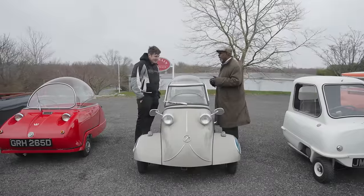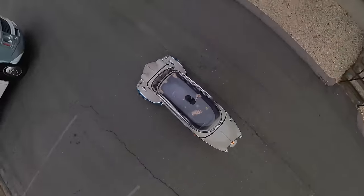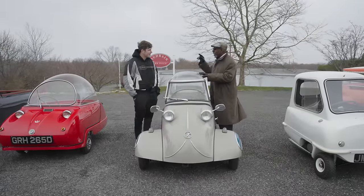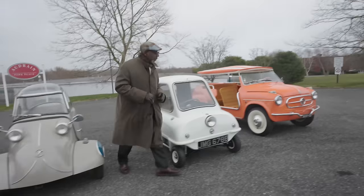Was it successful? Did it sell well? It was very successful in Germany, absolutely. As an export model, not so much. From the ultra-practical, let's move to something not quite so practical but a hell of a lot of fun — let's go to the Jolly.